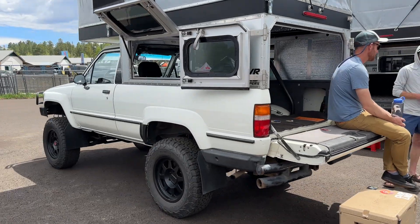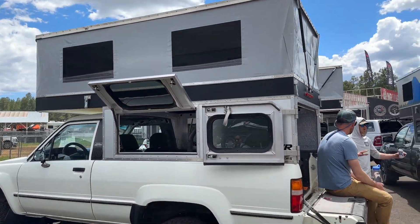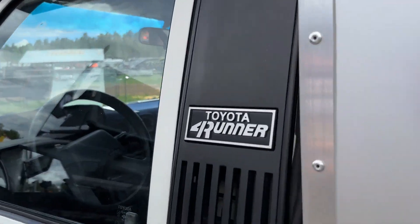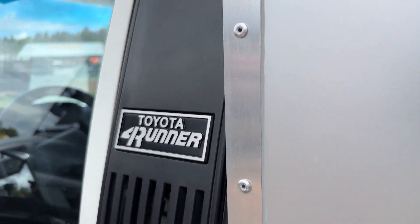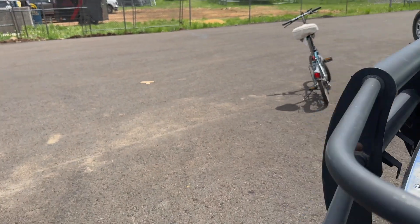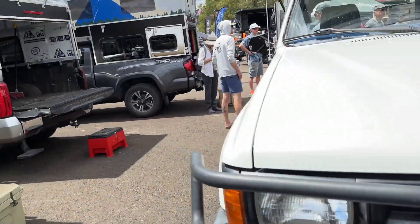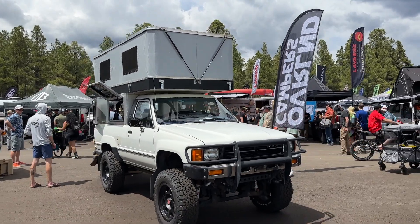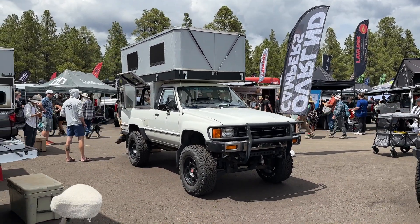Got a first gen 4Runner — look at that! Full blown camper. It's an '86. I mean, this camper is unbelievable. Super cool truck — methods, BFGs. Just simple and clean, little front cattle guard. It's kind of fun. It's in good shape overall. Wow, great platform.